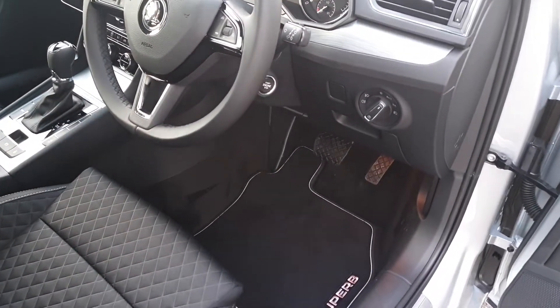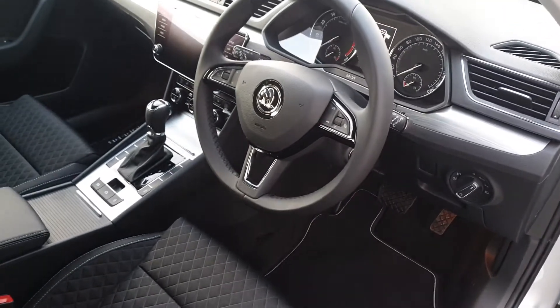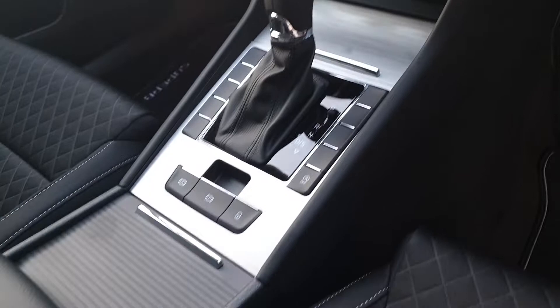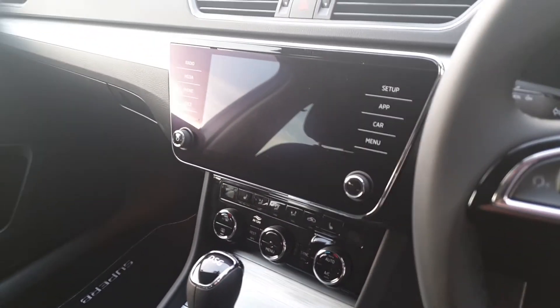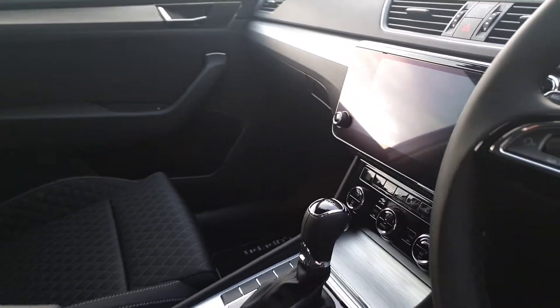We have auto lights, push-button start, a leather-wrapped multifunction steering wheel, cruise control, an electric handbrake, dual-zone climate control, heated seats, and Apple CarPlay and Android Auto on the 8-inch touchscreen.